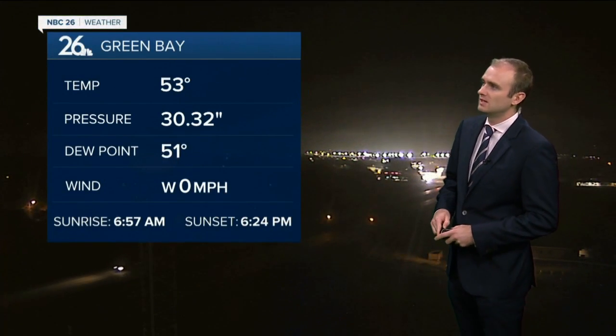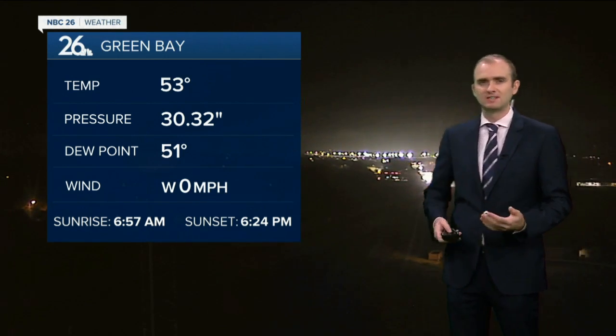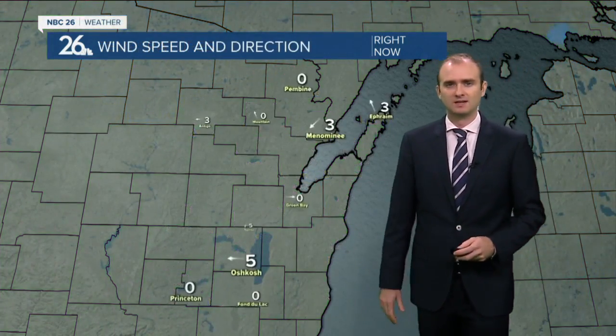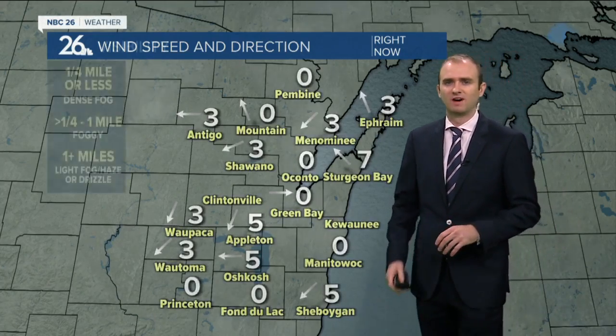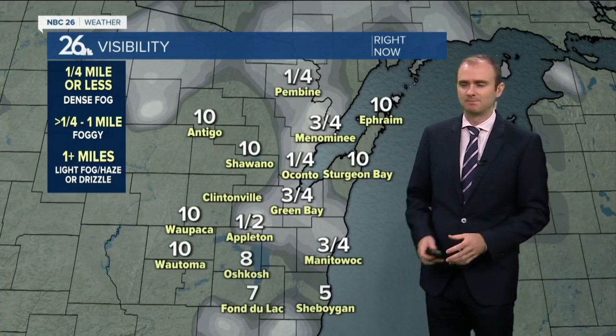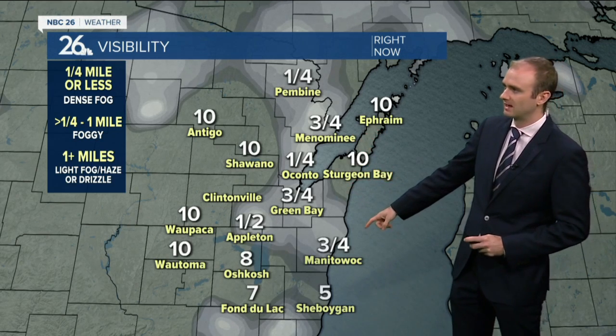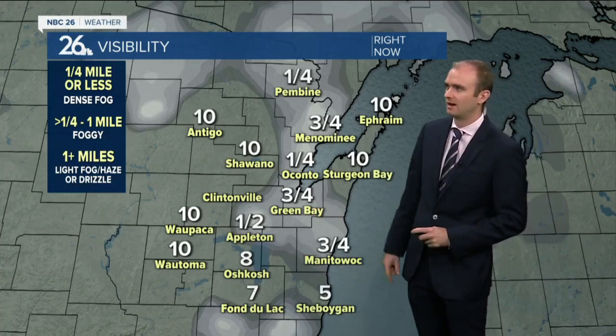53 right now. Looking at our tower cam, you can see some haze off towards the Austin Travel Airport. There is some patchy dense fog out there and visibility is down to under a mile. We've got 48 in Pembine, 55 in Appleton, 56 in Wapaka, 59 in Sturgeon Bay, and 54 in Manitowoc with winds pretty calm at about 3 to 5 miles per hour. With the calm winds and clear skies, that's why we've got patchy dense fog — down to three-quarters in Green Bay, same in Manitowoc, half mile in Appleton, and three-quarters of a mile in Menominee.